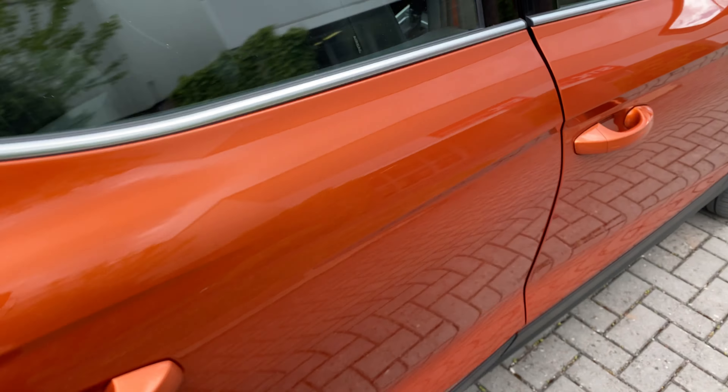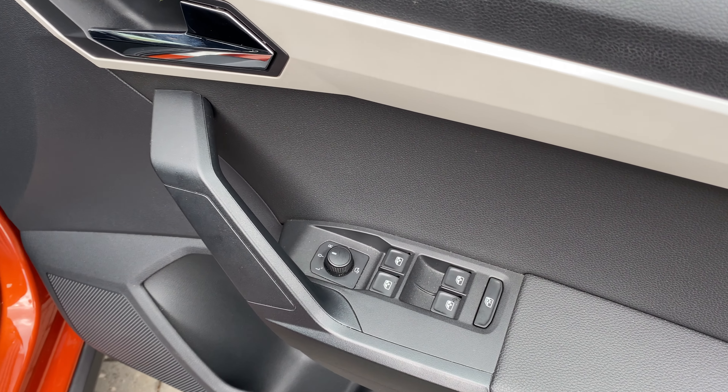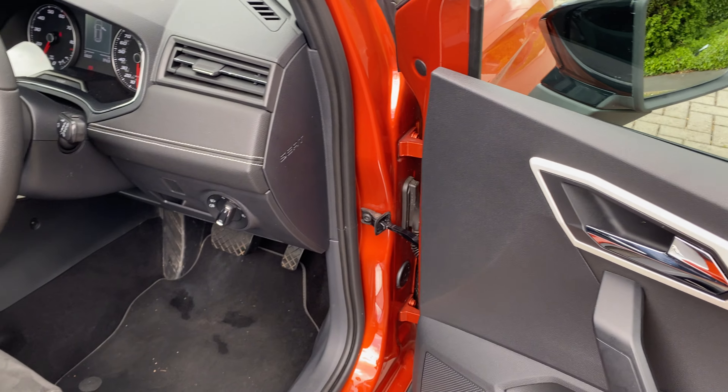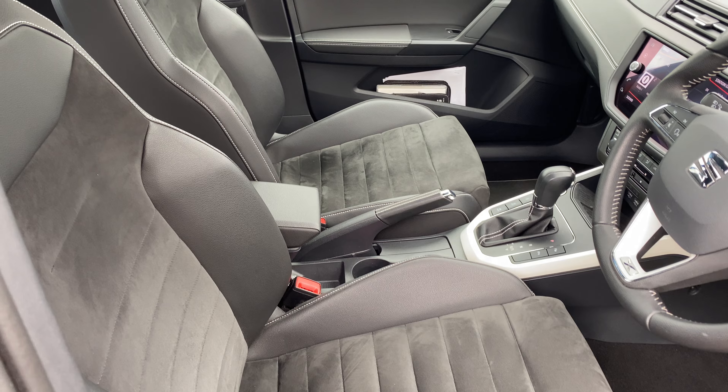Electric windows all the way around, and you also have electric and heated mirrors with the power-folding function as well. So when it's tight in the lanes, it's really nice to be able to just fold the mirrors in — saves any costly expense.